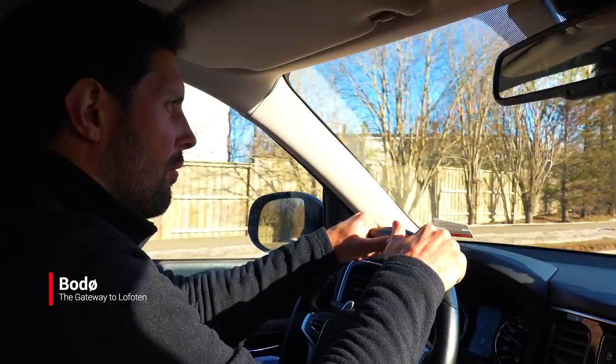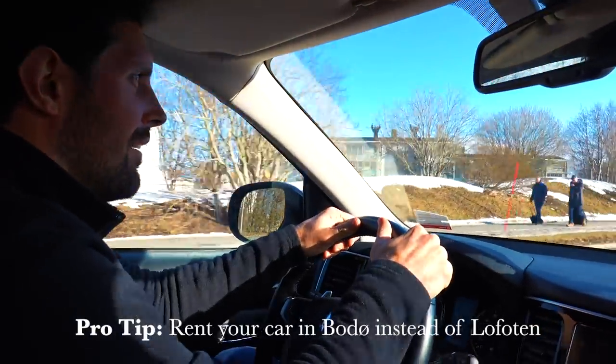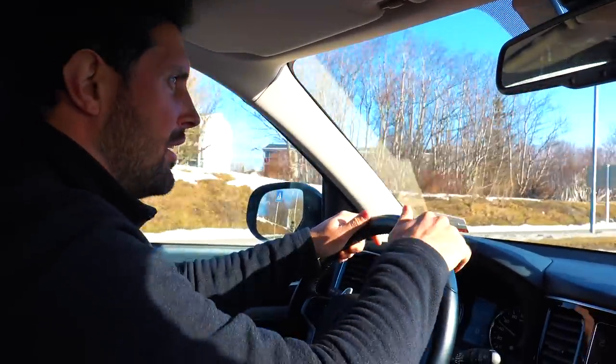Good morning from Bodø. We have just arrived. We picked up our sweet new rental car and we only have a few hours in town before we're going to cruise up to the Lofoten on the ferry.